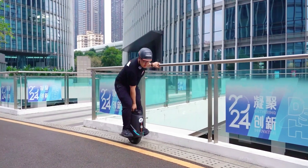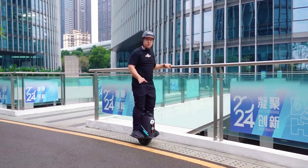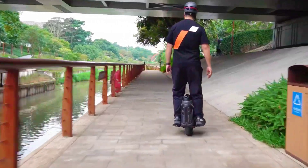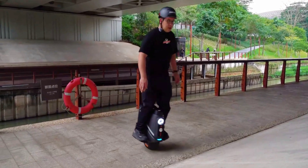The rider stands on fold-up platforms on either side of a 16-inch wheel wrapped in a 3-inch tubeless tire. You lean forward to accelerate and back to slow, with intuitive side tilts producing an arc for graceful turns to the left or right — though riders can also get tricky too.